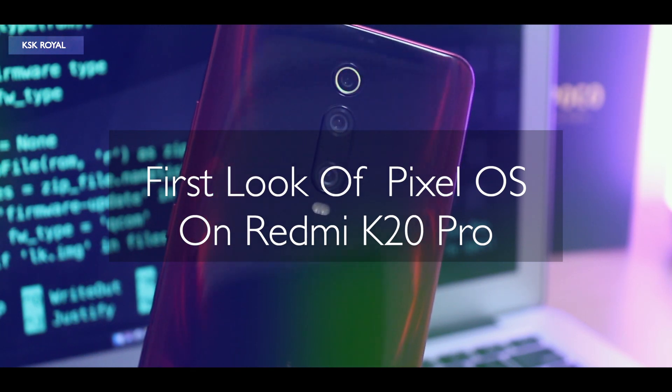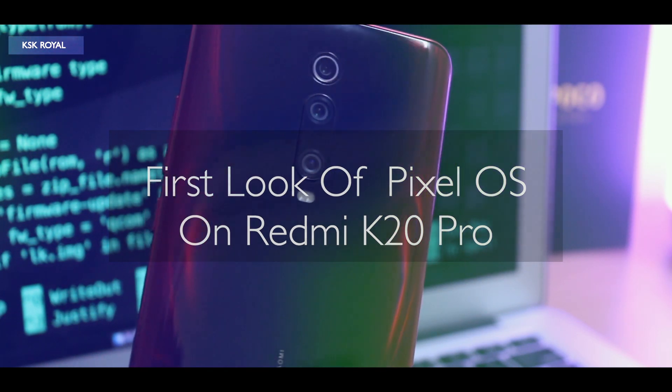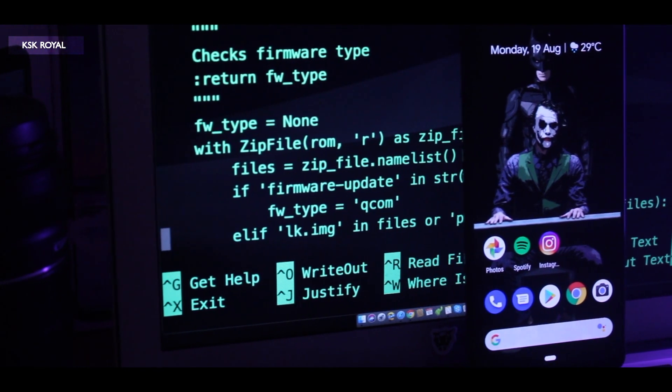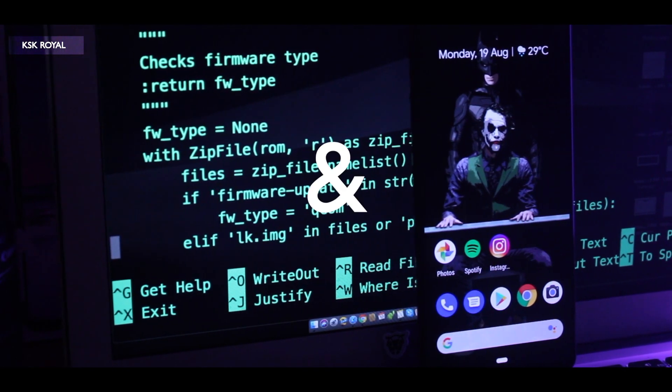Hey, what's up guys, Keyes Kid Ali here and this is it — the first look of Pixel Experience ROM running on Redmi K20 Pro. It's bold, it's beautiful, and it is incredible.